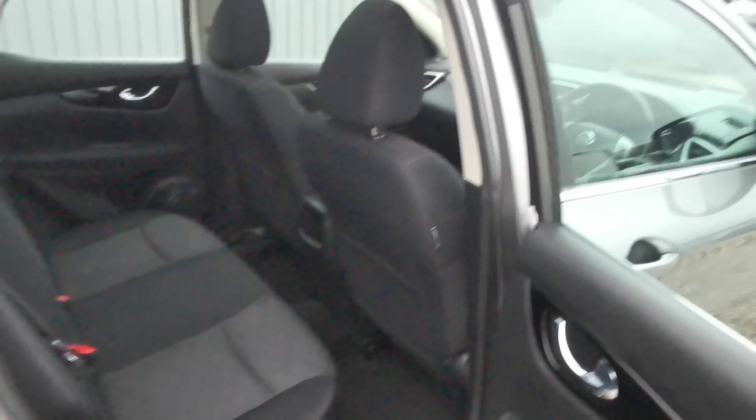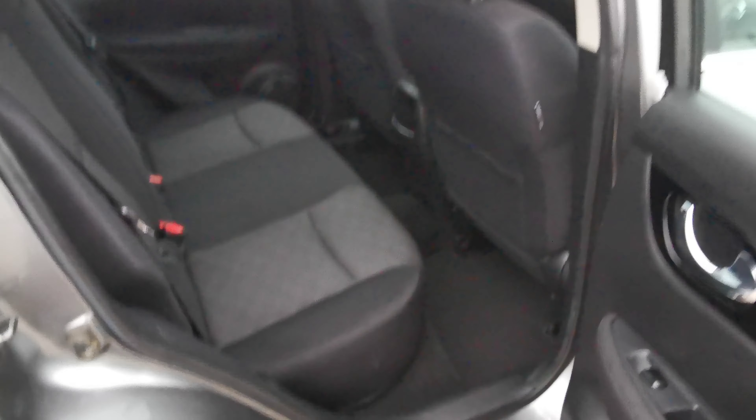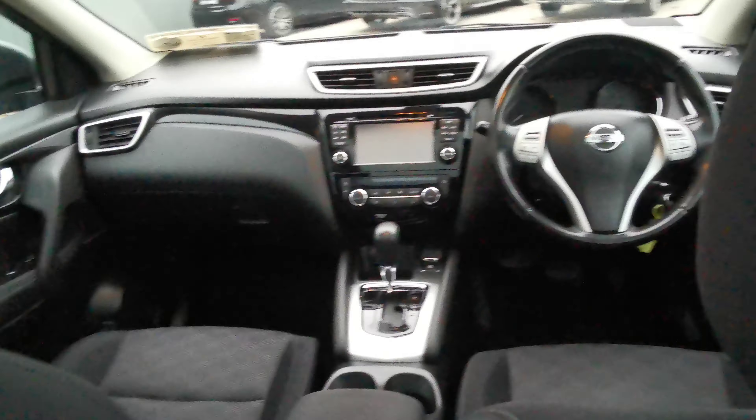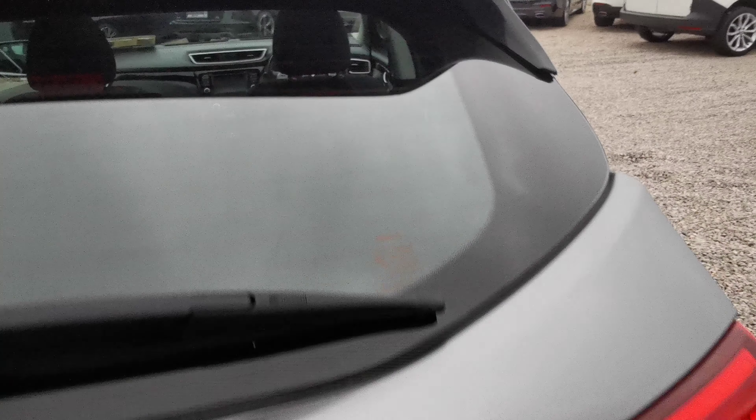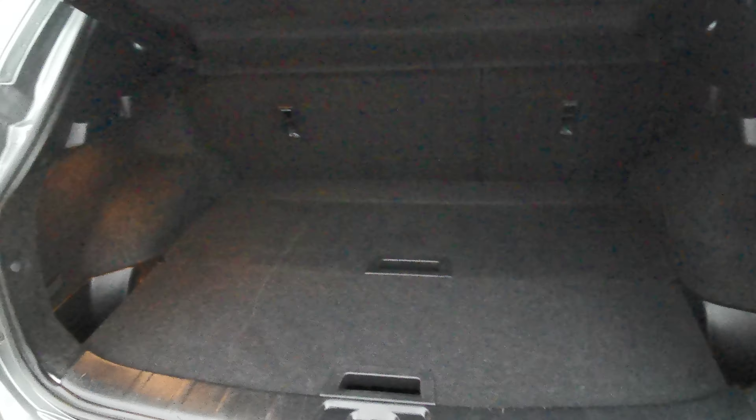Looking in the back here — very good condition, loads of space. There's a tidy boot space with loads of room.